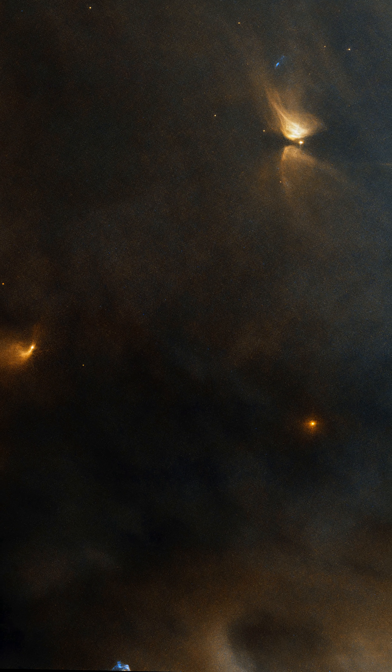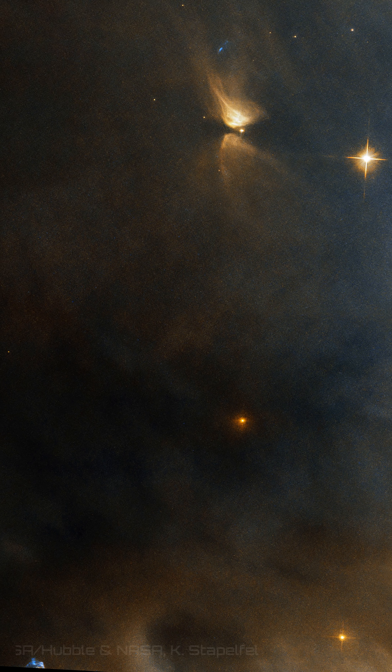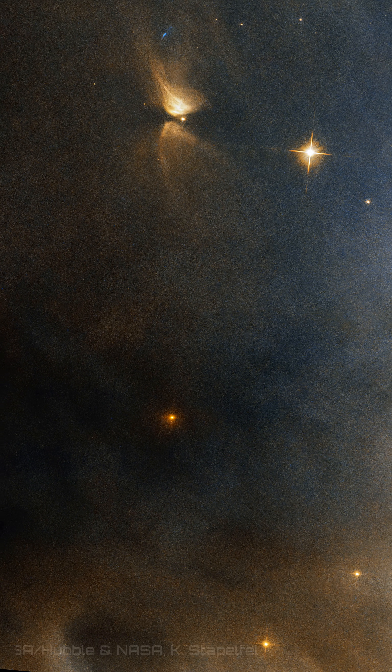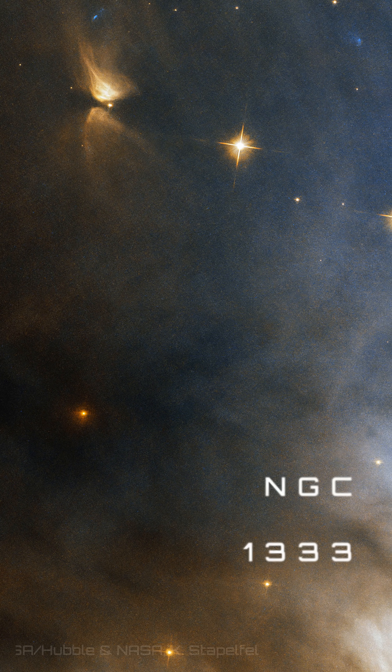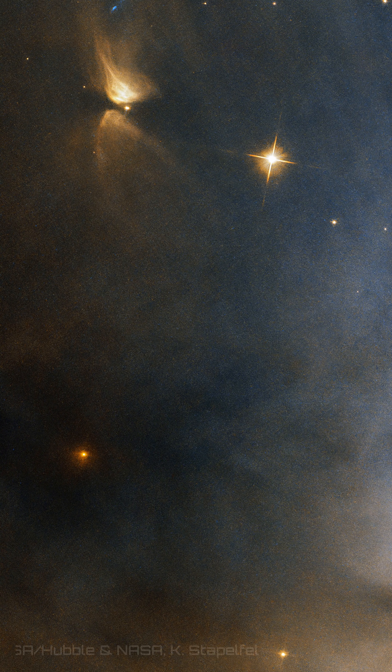Within a galaxy hosting around 300 billion stars, the Hubble Space Telescope can focus on the intimate details of creation. In this vast expanse, it's captured a small, emerging family of stars. These sibling stars were born within NGC 1333, the cloud of gas and dust that serves as their stellar nursery.